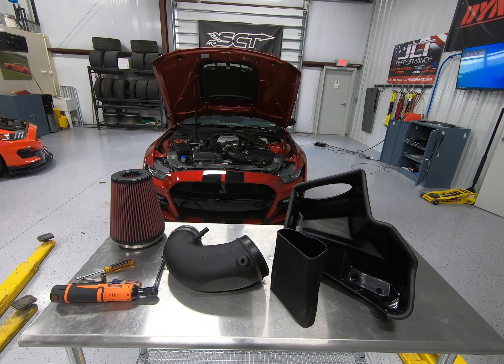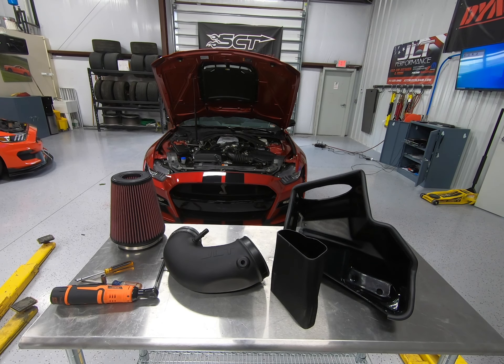First samples of production pieces out of the mold got here yesterday, so let's strap it on the dyno.